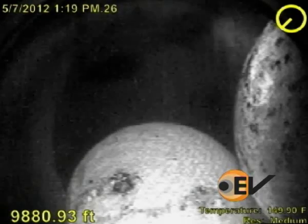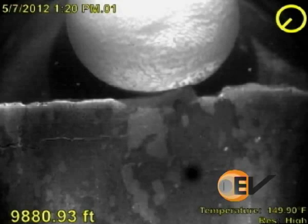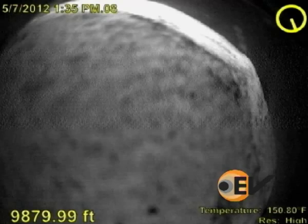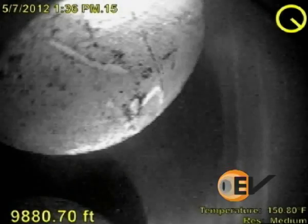In the video, the parted packer can be seen along with frack balls lying on formation in the low side of the well. These frack balls should have pumped past this point, but were also stopped with all fluid exiting to formation, and the lip of the parted packer keeping them in place.